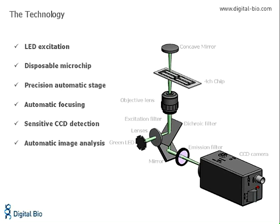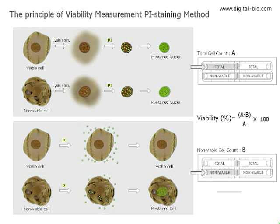Cells that have been stained are recorded by a sensitive CCD camera. The image results are automatically processed, generating the cell count which is displayed on the front of the instrument. Simple, fast, accurate, and reliable. Atom is able to differentiate between viable and non-viable cells.